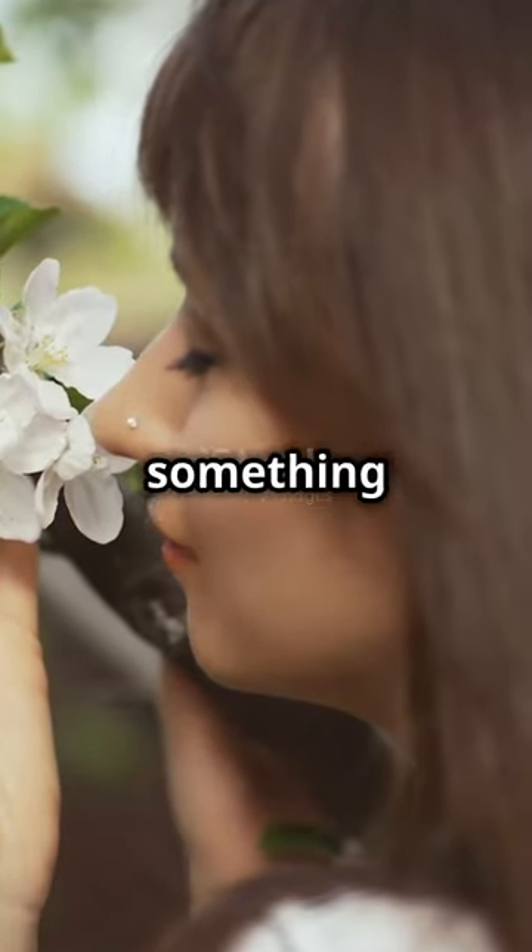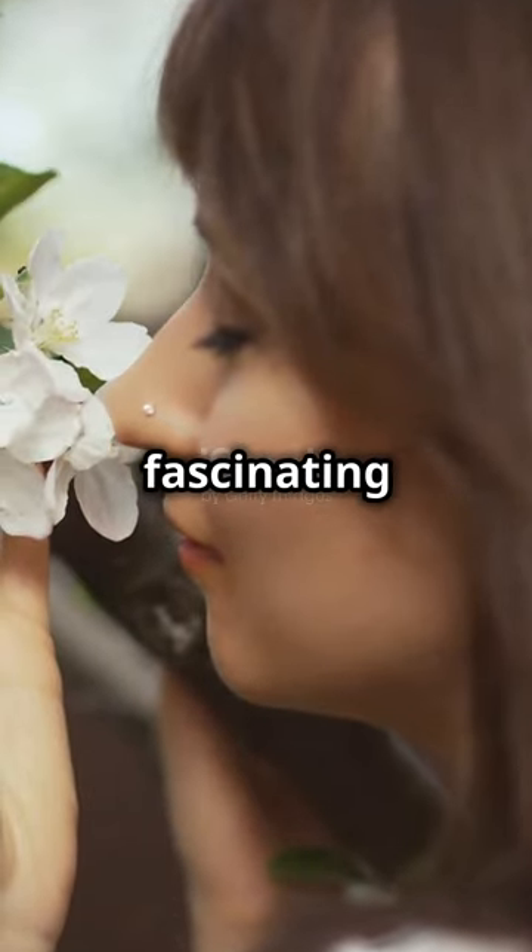So next time you smell something delightful, remember — there's some fascinating science behind that scent.